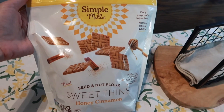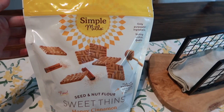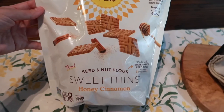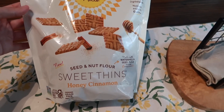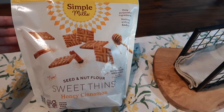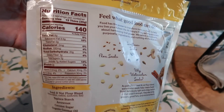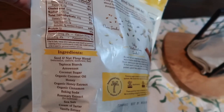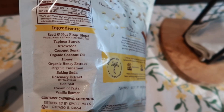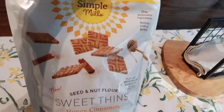This next item I was really excited to see — it's the first time it's been available at my Costco. I love this brand: Simple Mills. We love their almond crackers and they have really good ingredients. This is the seed and nut flour honey cinnamon sweet thin — I'm guessing it'll taste like a honey graham cracker. It's 140 calories for 12 of them, and the ingredients are really simple. Hopefully the kids like it — cinnamon honey crackers sound awesome.